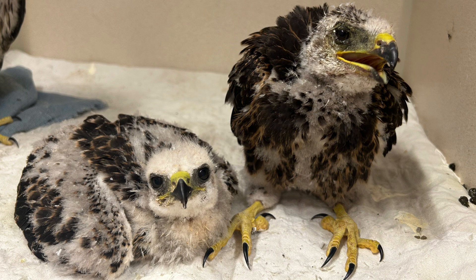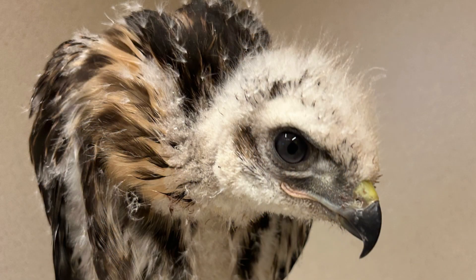Next up we have Red-tailed Hawk Baby 515 and Swainson's Hawk Babies 7-1 and 7-4. All of these chicks had been displaced from their nests for different reasons. Red-tailed Hawk Baby 515 had a huge load of parasites living on its body and inside of its ears. Swainson's Hawk 7-1 has an eye injury, and Swainson's Hawk 7-4 fell out of the nest and became very cold.